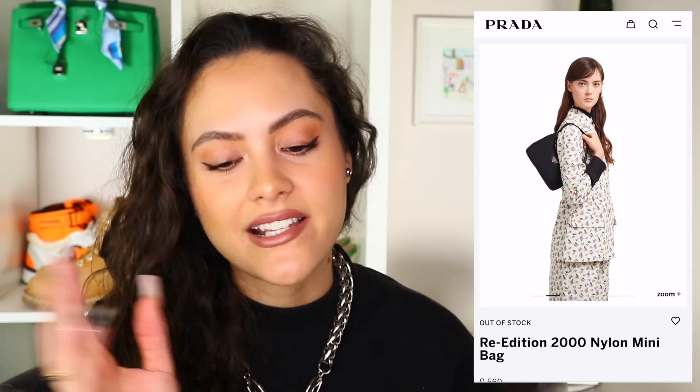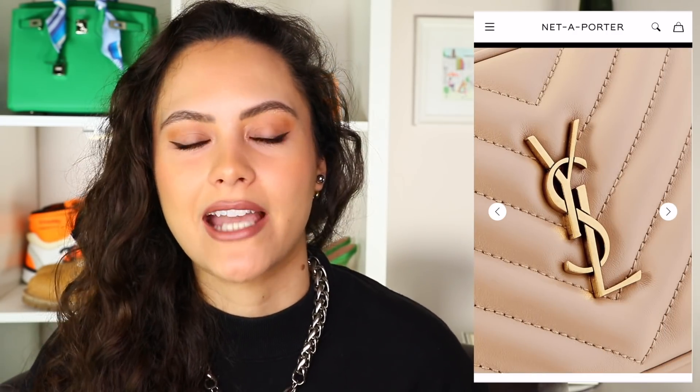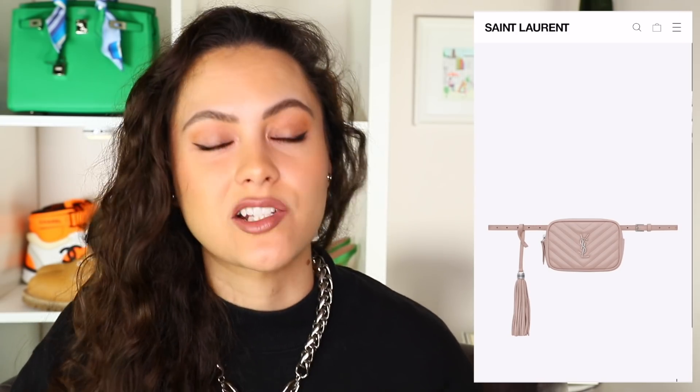Bag number two — the Saint Laurent Lou Belt Bag. It comes in a number of colours. The majority of these Lou belt bags come with that chevron quilting, but I did find one also in smooth leather. You've got the YSL hardware on the front. It's quite a nicely sized belt bag — not too small, and it doesn't look too bulky on the body. The belt only comes in one size but there's enough room to adjust, so you can wear it around the waist and across the body. It comes with a tassel, which is detachable — tassel on, tassel off. You can also remove the belt so it can be a clutch. Versatility — we love her.